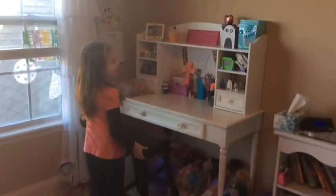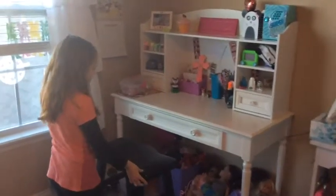Hi guys, it's Bella and I'm going to give you a desk tour of my desk.